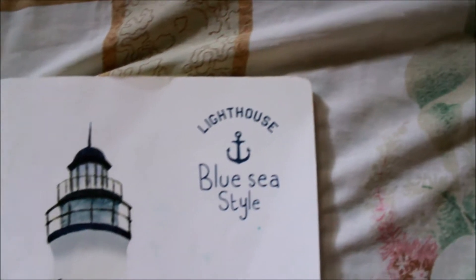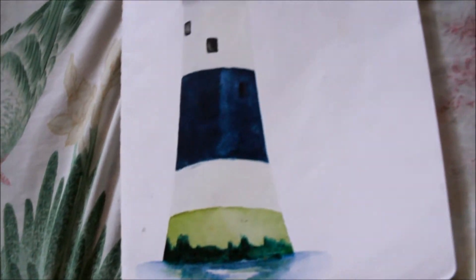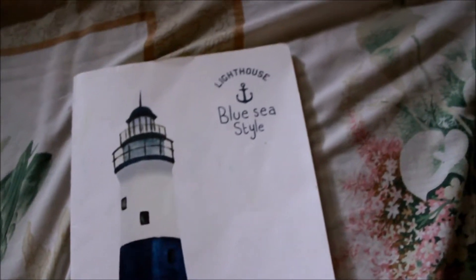This is my bullet journal and I got it from National Bookstore for only 79 pesos, which is great because it's so affordable yet it's good quality.